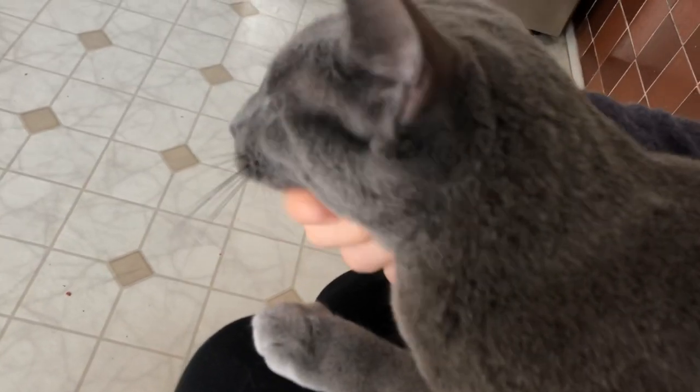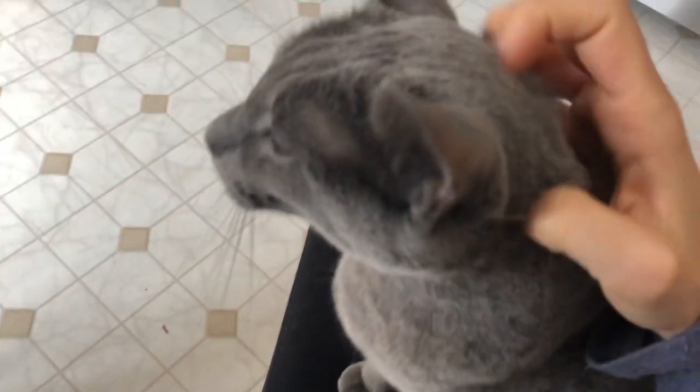Sometimes people ask me, 'I want a cat who is very cuddly' — well, that's not exactly the Russian Blue. She's very sweet, but she's not the type of cat that will want to be on your lap all the time. Of course she likes it from time to time, but she really enjoys her me-time and her personal space.